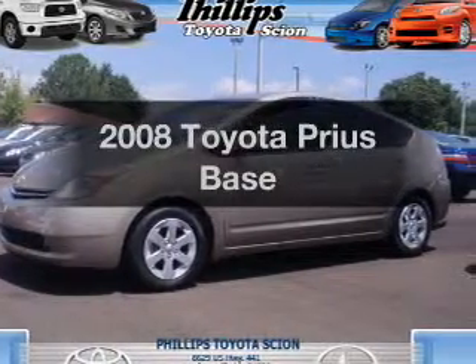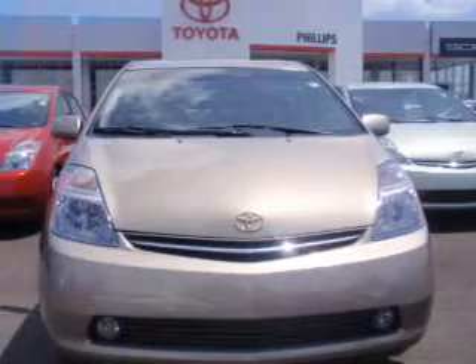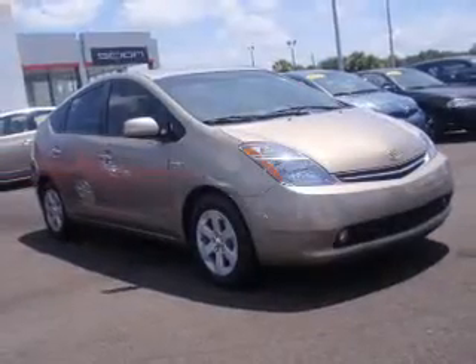Check out this 2008 Toyota Prius. If you're looking for an automobile with great attributes, look no further — with an efficient four-cylinder engine connected to a smooth shifting automatic transmission.